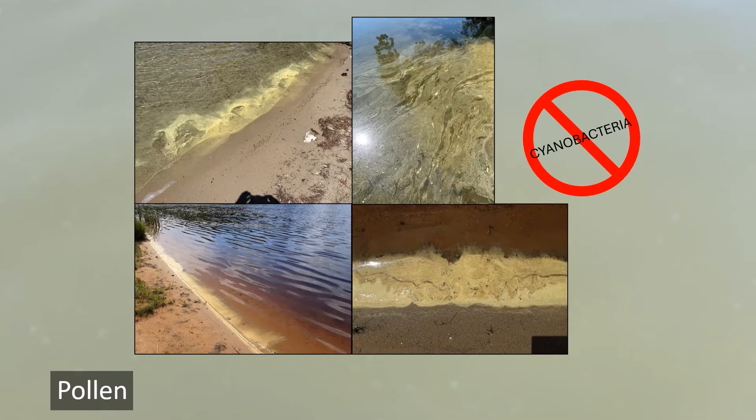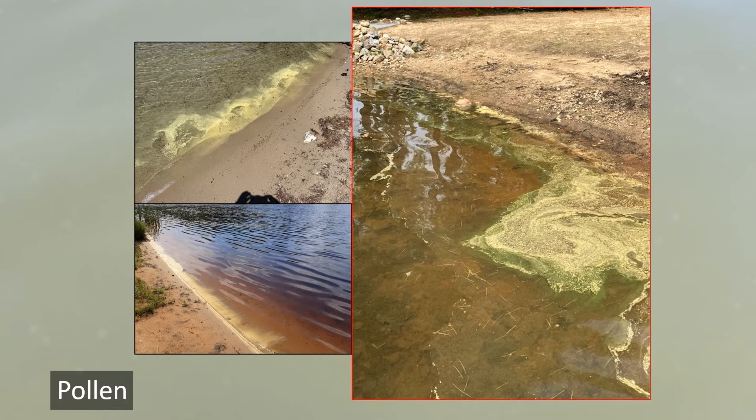During pollen season, it is common to see yellow clouds of material in lakes as well as on the ground, on your cars, and everywhere. When you see yellow clouds of material in the water during this time of year, it is very likely just pollen, but sometimes cyanobacteria can be mixed in with pollen. Best practice is to avoid swimming near this material until it passes.